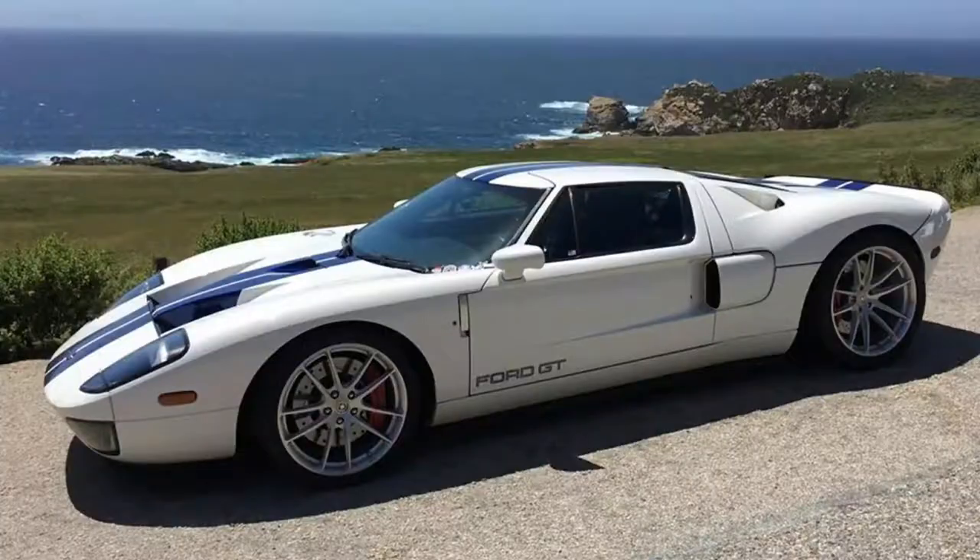Everything else on it would be original other than the rims, and I really would love to have one in my collection. The next vehicle I would have in my collection would be a 1970 El Camino. I've always been a fan of the El Camino because of its very unique body style — something that looks like a cross between a car and a truck. I always viewed it as a car because to me it's a very nice iconic muscle car. For the paint job I would have a nice red metallic with possibly white racing stripes, like most muscle cars had back then.